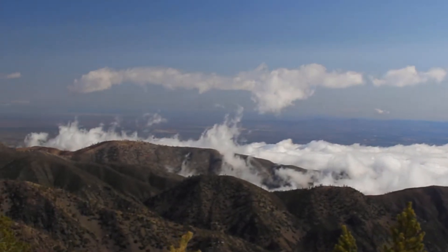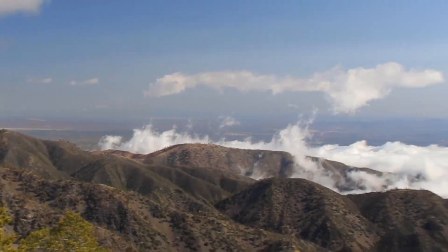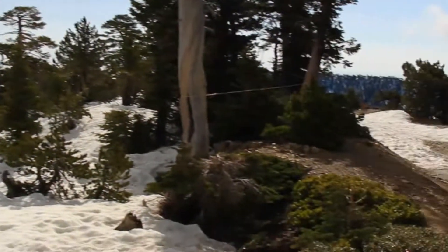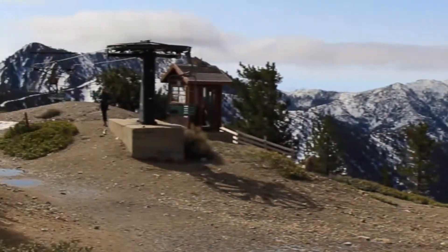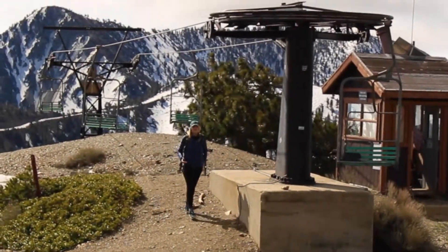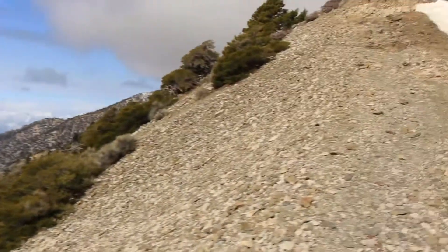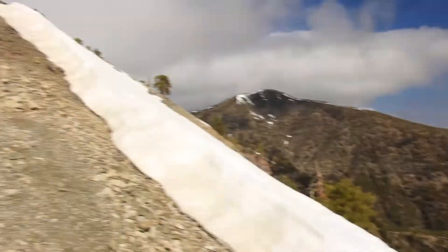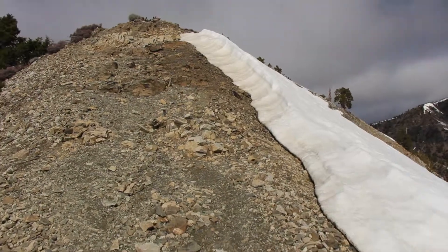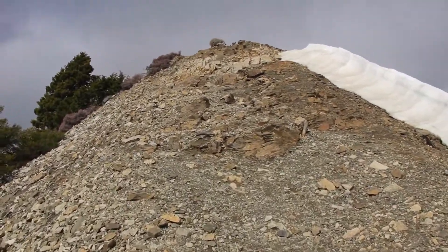It's out into the desert — I'm guessing that's the Lancaster area way out there. We're up at the top here. Baldy's still up over there; we'll see how the trail is. The trail is exposed so we're gonna see how far we can go.